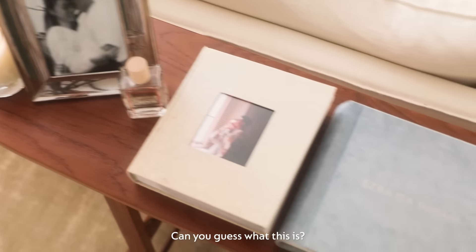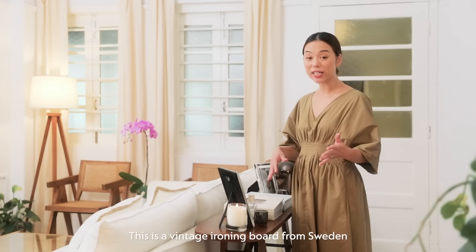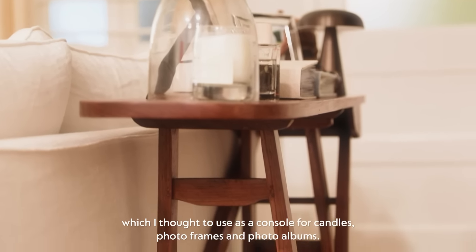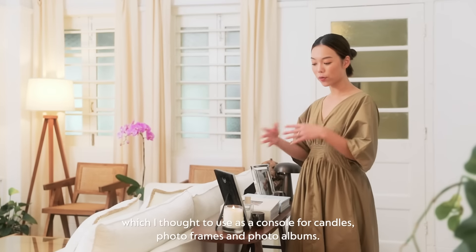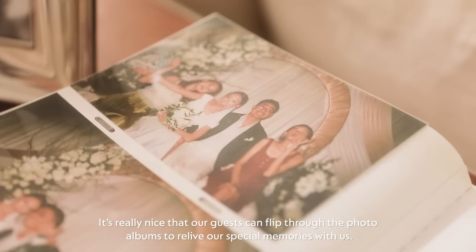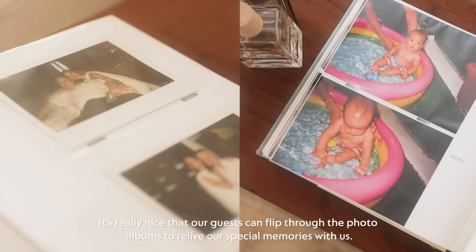Can you guess what this is? This is a vintage ironing board from Sweden, which I thought to use as a console for candles, photo frames, and photo albums. Really nice that our guests can flip through the photo albums to relive our special memories.